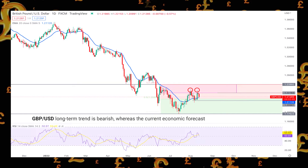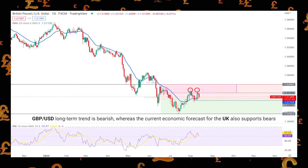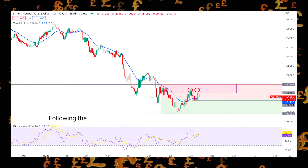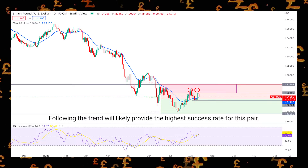GBPUSD long-term trend is bearish, whereas the current economic forecast for the UK also supports bears. As a result, following the trend will likely provide the highest success rate for this pair.